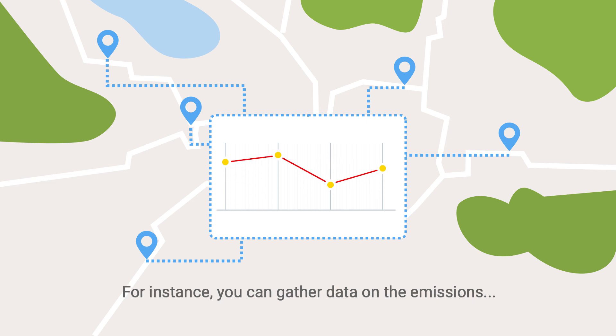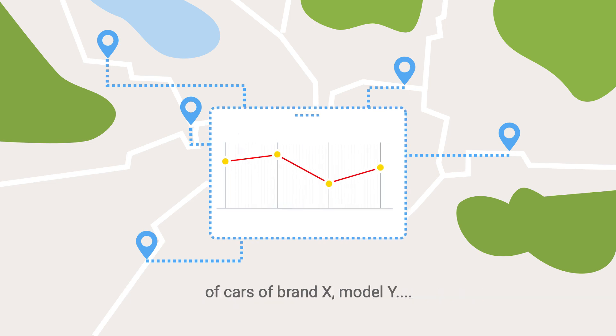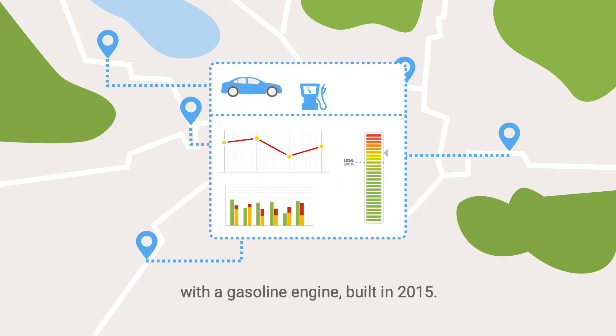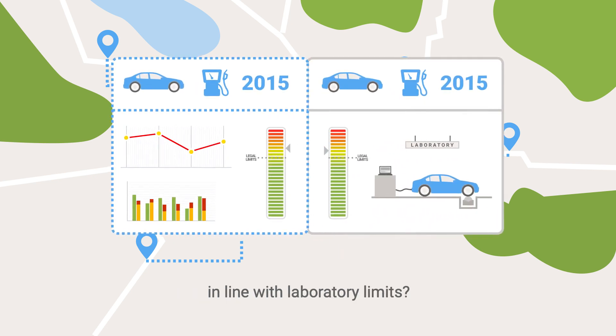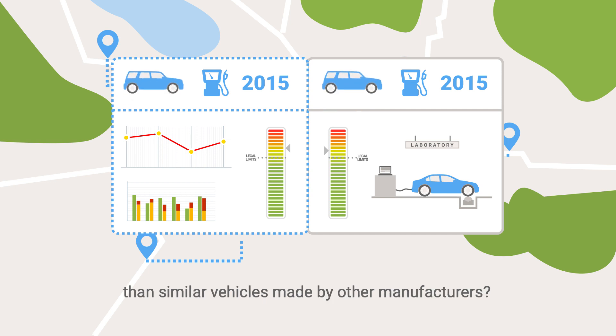For instance, you can gather data on the emissions of cars of brand X, Model Y, with a gasoline engine built in 2015. Are real-world emissions from these cars in line with laboratory limits? Is their emissions performance better or worse than similar vehicles made by other manufacturers? Valuable data.